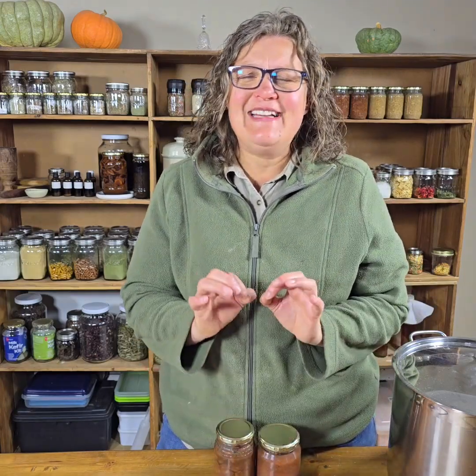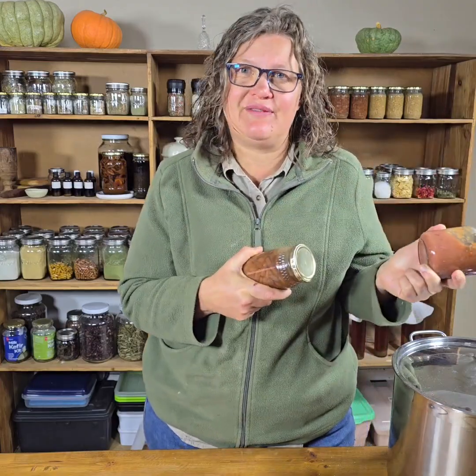Hi everyone, this is Tanya Malan from the Self-Sufficient Homestead and we are continuing in our canning series. Today we are dedicating a whole episode to a very tiny microorganism. As home canners we can high acid foods and low acid foods. If you do not understand the difference between the two, please go to my previous video where I explain them in more detail.